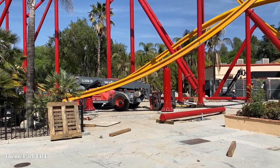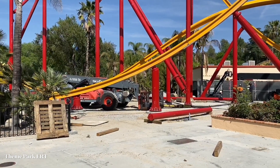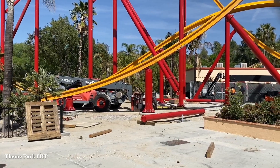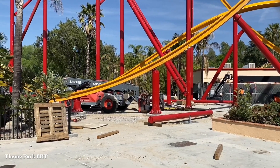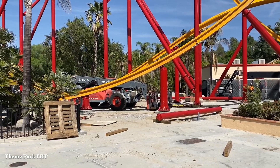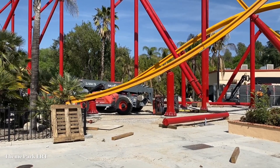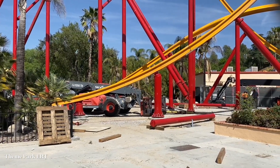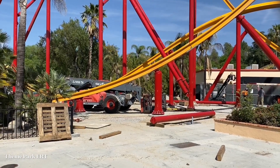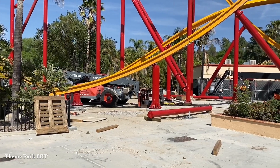It appears the guys are taking off for today — I've seen them putting their equipment away and some already leaving, so that's going to conclude today's update. I appreciate everybody tuning in. I'll be at the park most likely tomorrow afternoon as well as Wednesday after I take care of some work, so I'll make sure to cover everything that happens. Thank you so much for the love, comments, and support — I will see you all on the next update. Till then, this is John and this has been your Theme Park ERT.